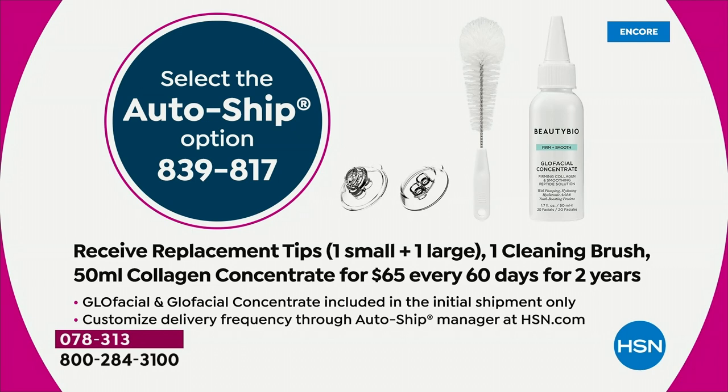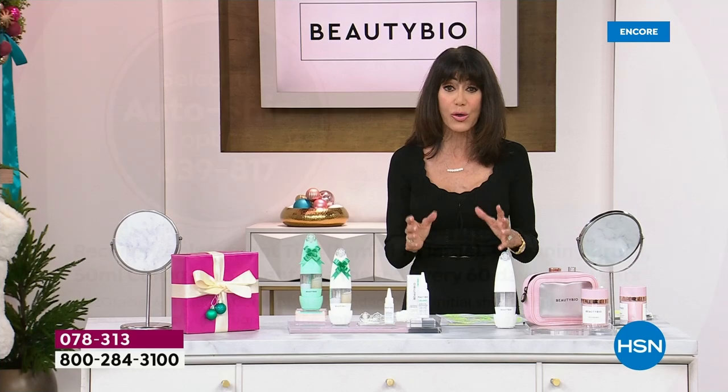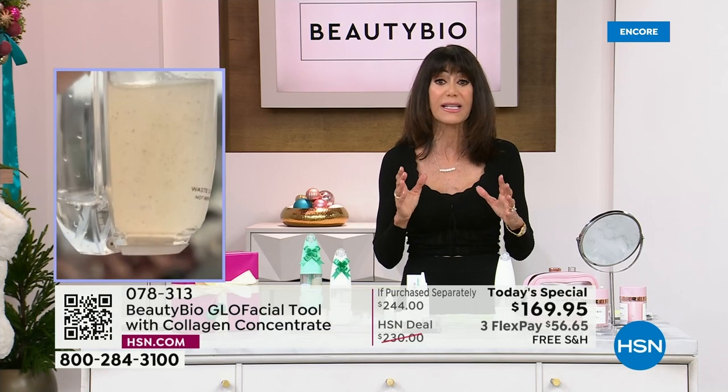Incredible buy at $169.95. The HSN price is $230. We have AutoShip — go for the AutoShip. Every 60 days for two years, you will get another small tip, a large tip, the brush, and the full 1.7 ounces — 50 ml — of the Collagen Concentrate.